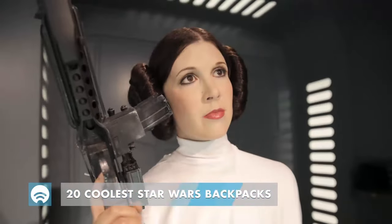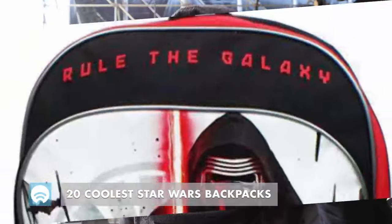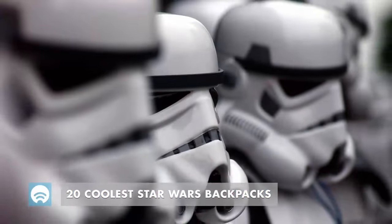So, we put together a list of the 20 best looking Star Wars backpacks in our galaxy, which we're pretty sure you'll be very happy with.